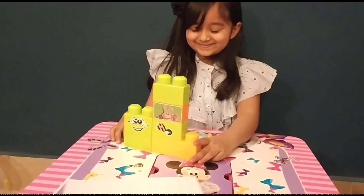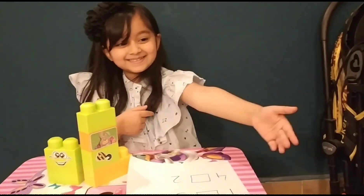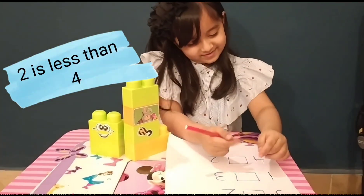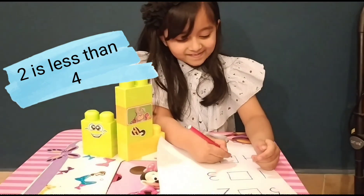Very good. So can you make the sign here? Yes. Here you go. Thank you. 4 and 2 — where are 4 and 2 written? Here. So the alligator eats which number? 4. Good.